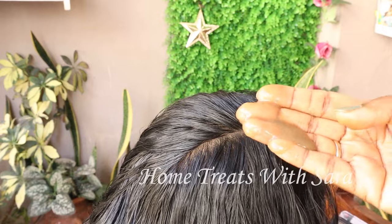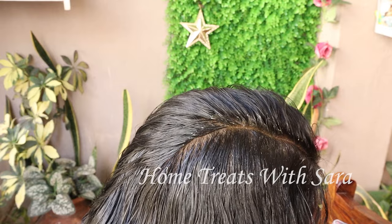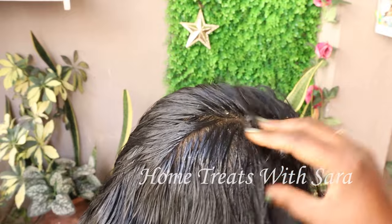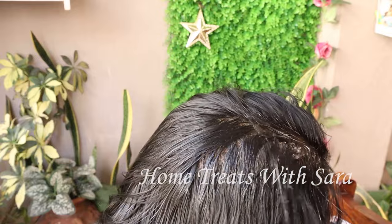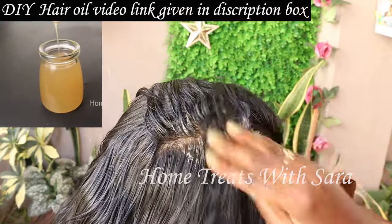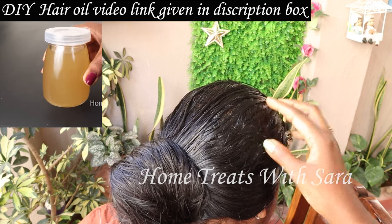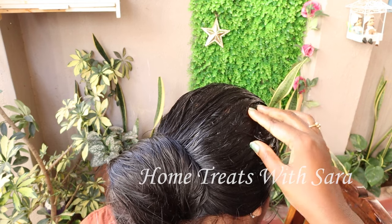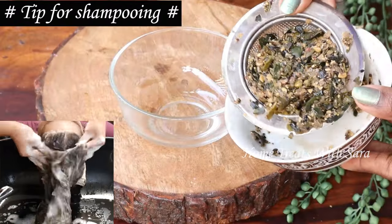Now I'll show you how to apply this hair mask. I'm applying it on oiled hair. First, comb and detangle your hair to avoid breakage. Divide your hair into small sections and apply the mask generously on the roots, giving it a good massage. Hair oiling at least twice a week is important — I've shared many DIY hair oil recipes and will provide links in the description box. Once done applying to the scalp, apply the rest of the mask to the ends of the hair, tie it up, and allow it to rest for 20 to 30 minutes, then shampoo and wash.